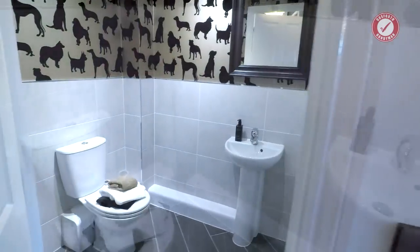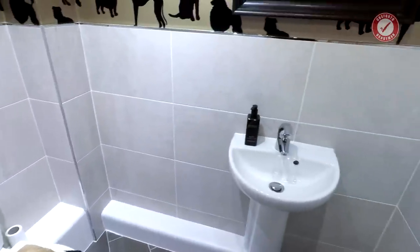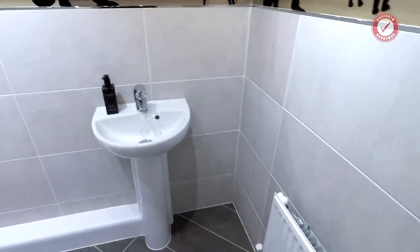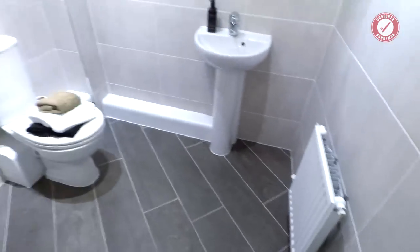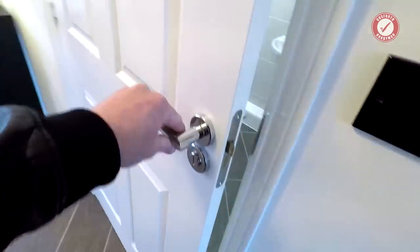Granite tops — again, you pay extra for that. I would advise going for granite if you can possibly afford it. Nice size downstairs loo — really big downstairs loo. Bit of a squeaky door, but good quality door hardware.